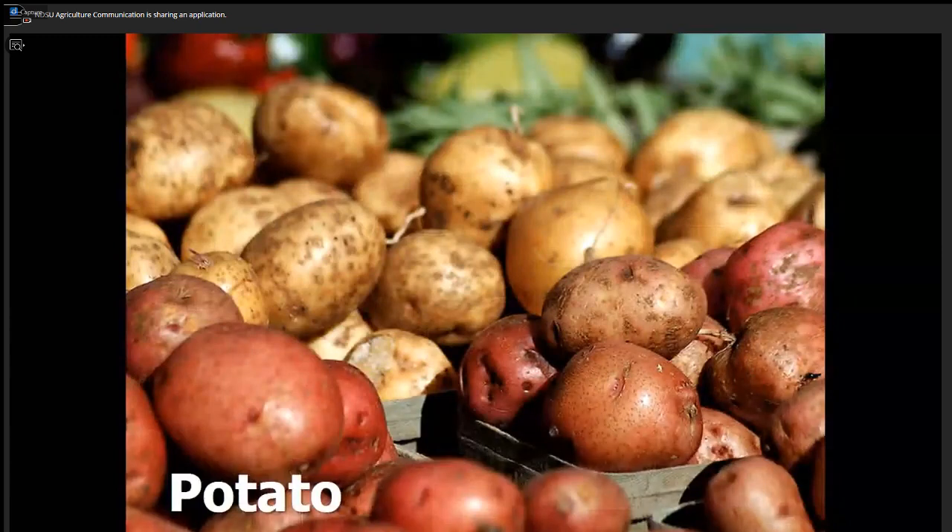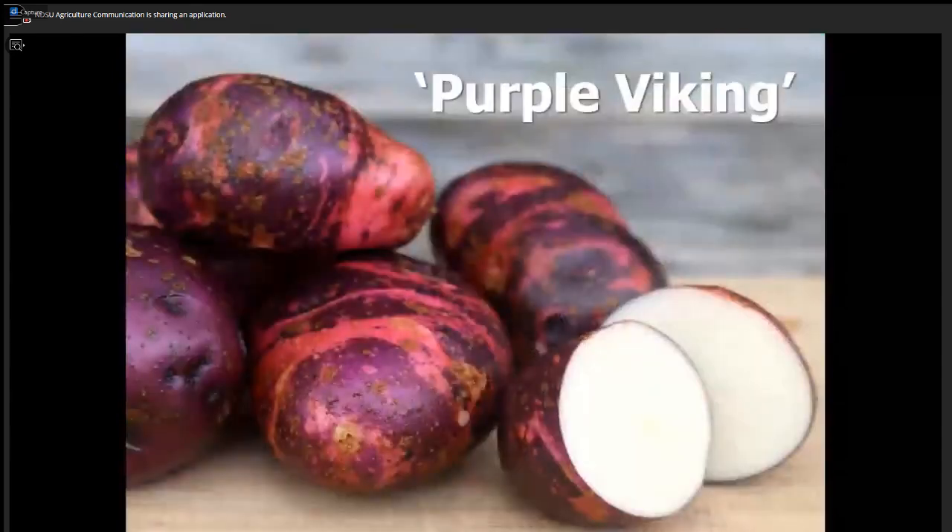We do some potato testing, looking for varieties that can resist diseases. Dark Red Norland is a good early red potato. Yukon Gold is good, but Yukon Jam — which NDSU helped contribute to develop — is even higher rated. Our highest-rated potato is Purple Viking. Just look at that beautiful marbled purple skin. Purple Viking tolerates dry conditions, resists scab disease, and has a snow-white flesh that's great for mashed potatoes. This is a winner.